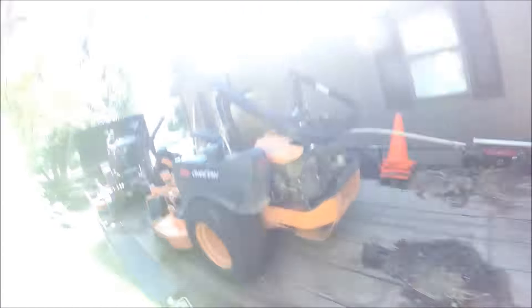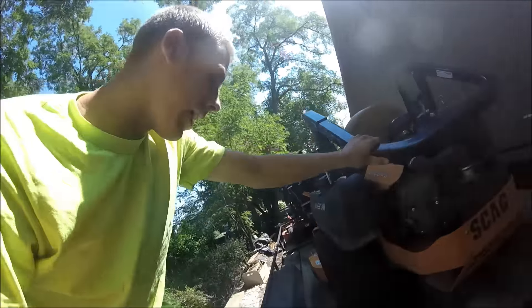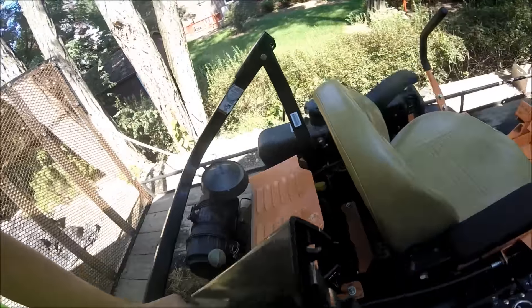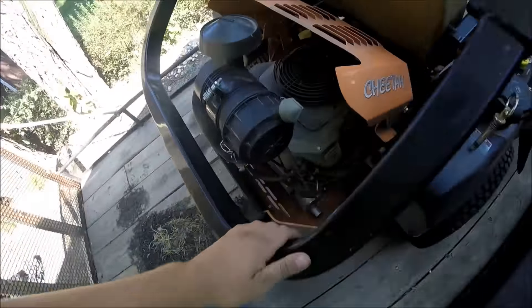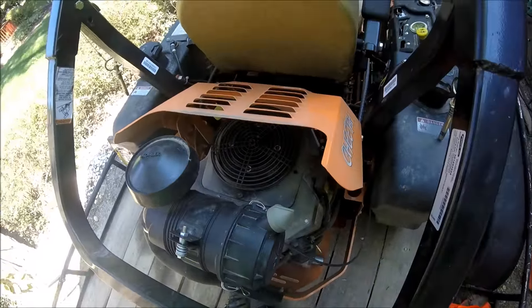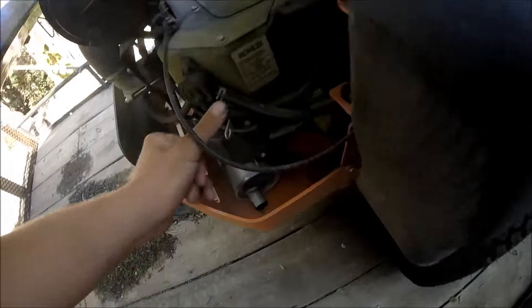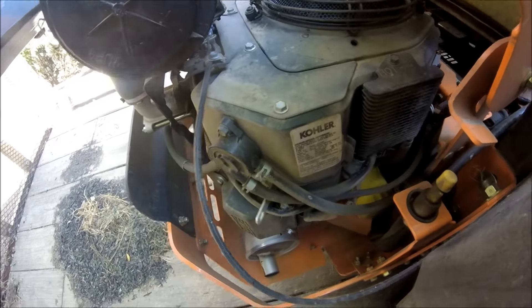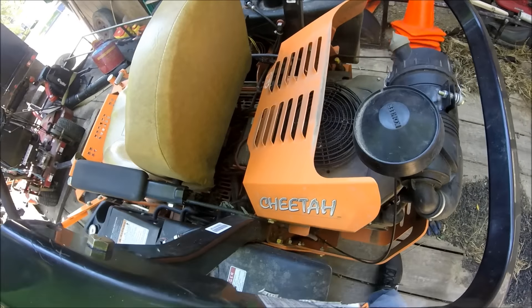Another fellow asked how I like the Kohler engines — they run them for a long time and love them. Like I said it's a Kohler 27. I've had a little bit of problems with it but that was caused by my dealer, so I can't really judge the engine on that. Ever since the problems were corrected it's been an awesome motor — really good power, it doesn't bog down at all, it's just a good machine, just like the Cheetah.